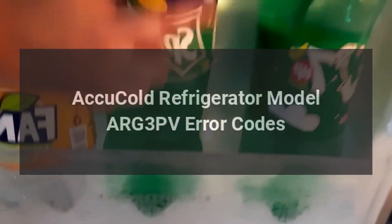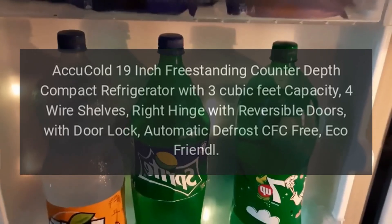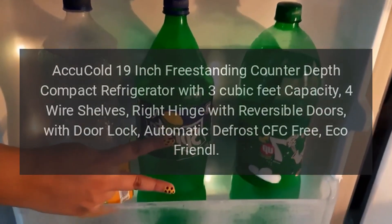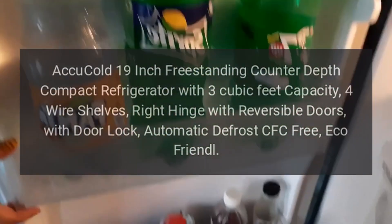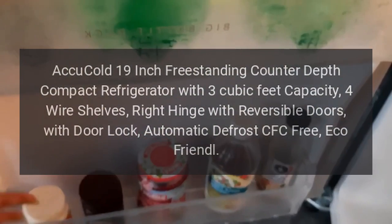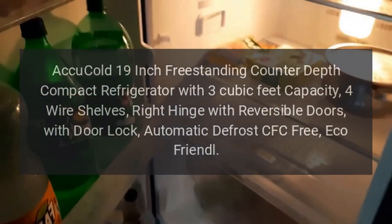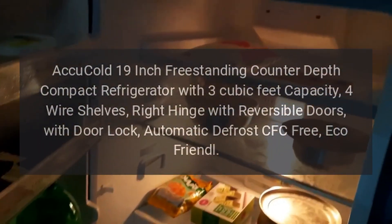Accu-Cold Refrigerator Model ARG-3PV Error Codes. Accu-Cold 19-inch freestanding counter-depth compact refrigerator with 3 cubic feet capacity, 4 wire shelves, right hinge with reversible doors, with door lock, automatic defrost, CFC-free, eco-friendly.